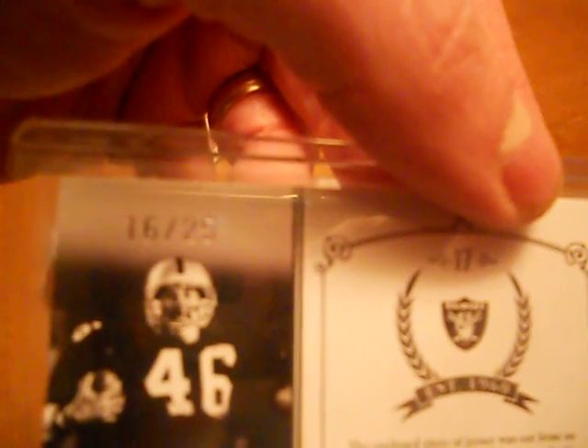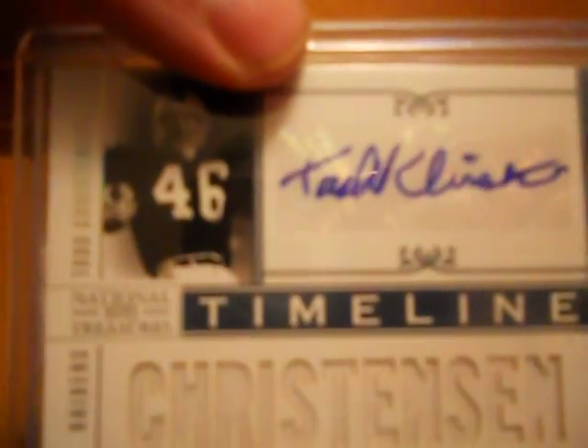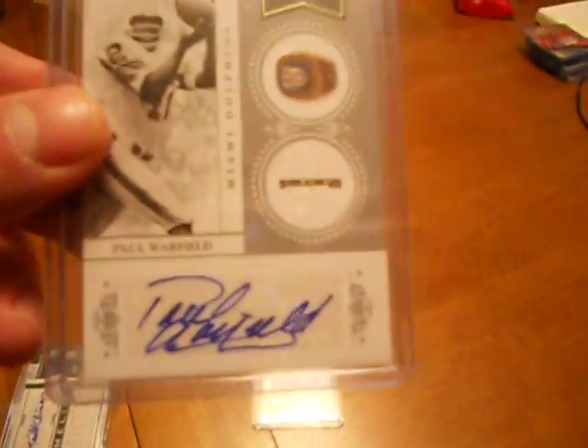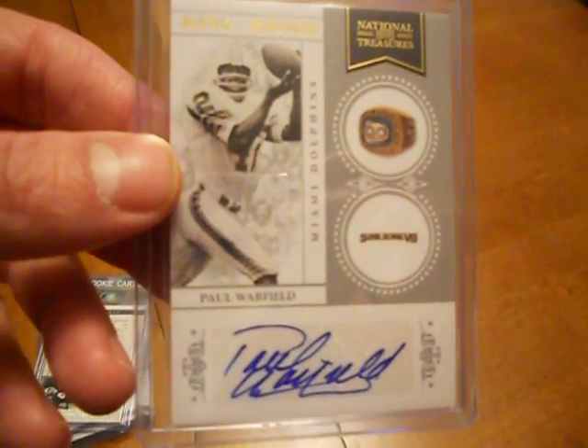Todd Christensen numbered 16 to 25. And Paul Warfield autograph from 2010 National Treasures, numbered to 50.